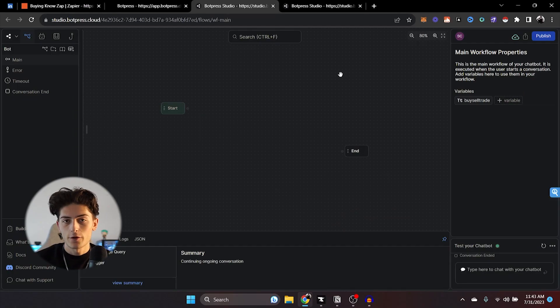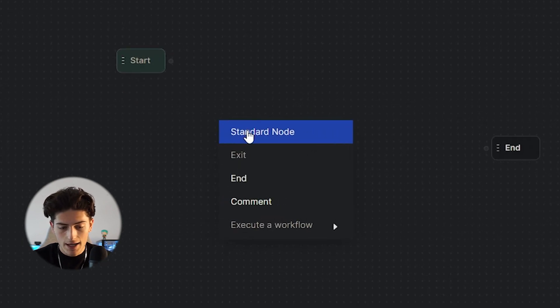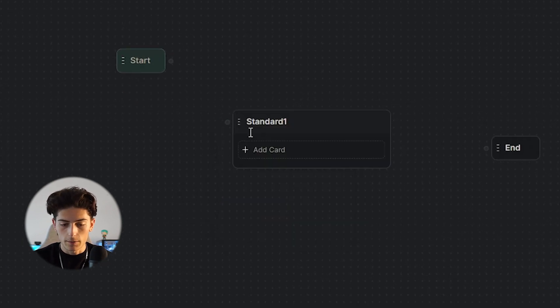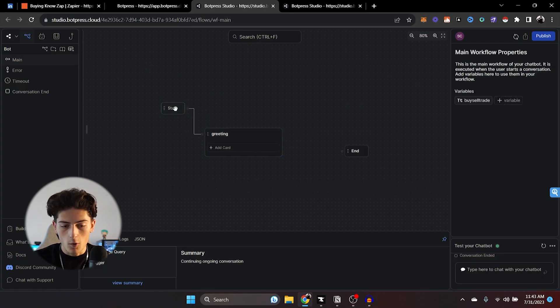Let's go over the bot. Once you've hopped into Botpress and created your bot, you're going to see a pretty bare screen. The first thing we're going to do is create a standard node — right click and click on standard node. We're going to double click and rename this one 'greeting.' The goal of this is just to open the conversation with the bot. We're going to drag this and connect them, so essentially once the conversation starts it'll send them to this node right here.